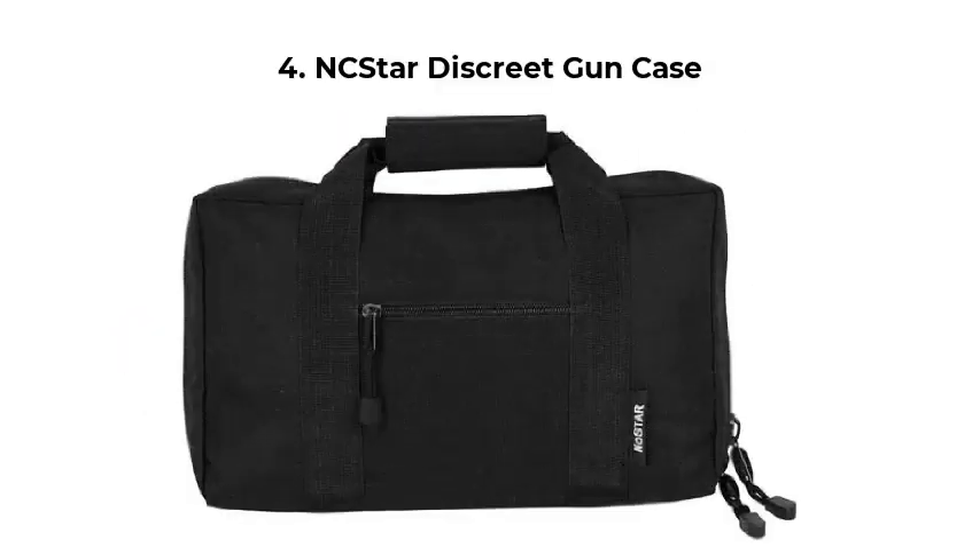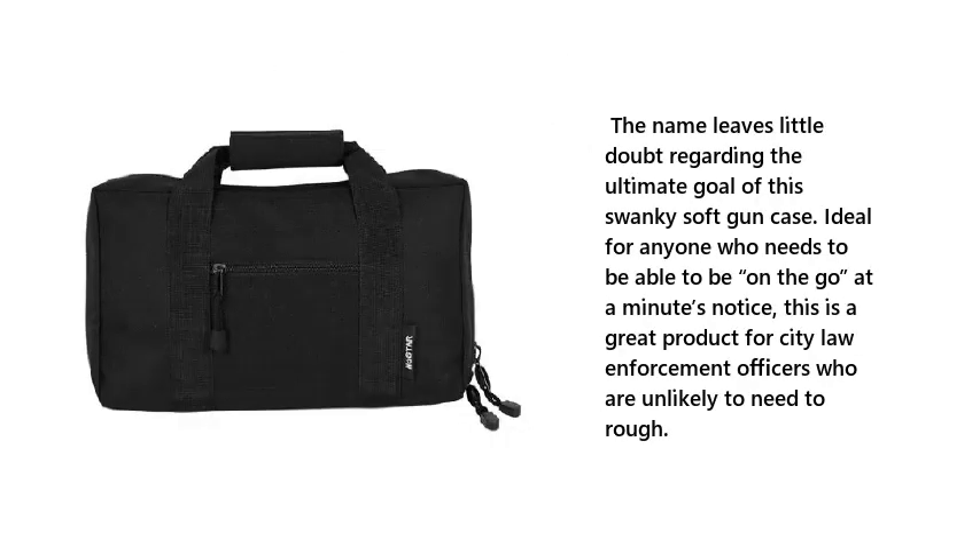4. NC Star Discreet Gun Case. The name leaves little doubt regarding the ultimate goal of this swanky soft gun case. Ideal for anyone who needs to be able to be on the go at a minute's notice, this is a great product for city law enforcement officers who are unlikely to need to rough it.